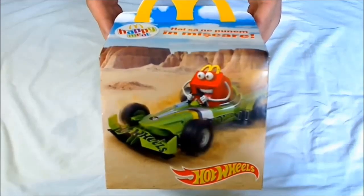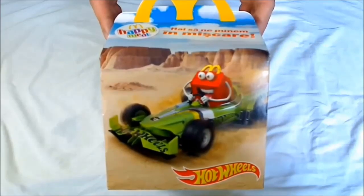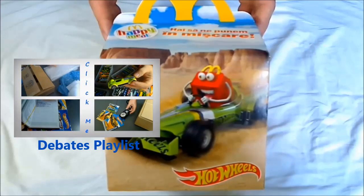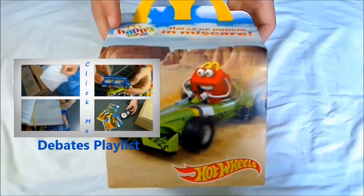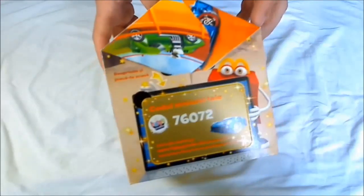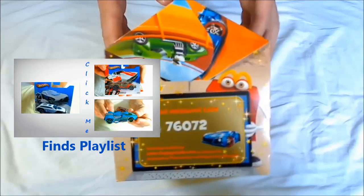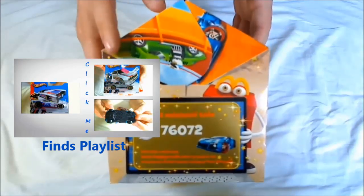Hello and welcome back. For those of you that are new to my channel, here you can find Hot Wheels related videos, debates about this collecting hobby, storage solutions, card differences, differences between different series, Hot Wheels finds, and those fun playing with Hot Wheels videos where we play with different play sets and track sets.